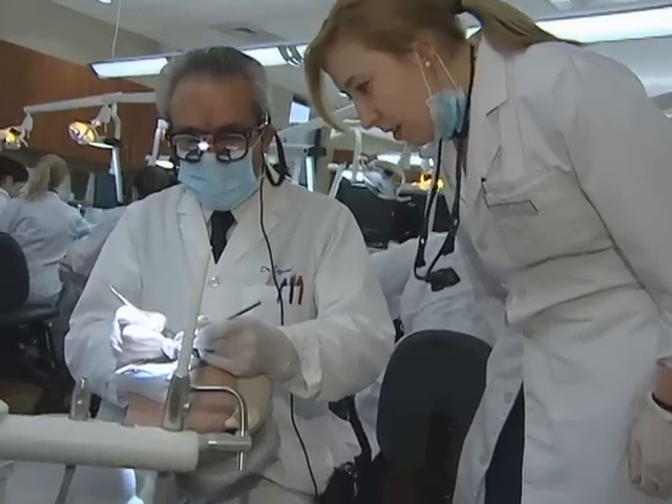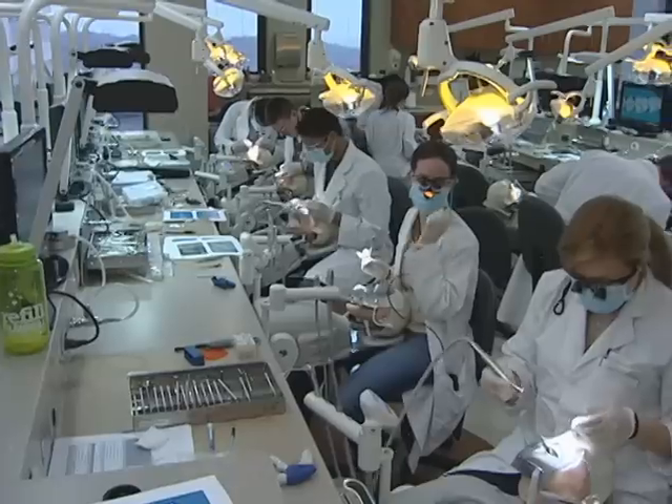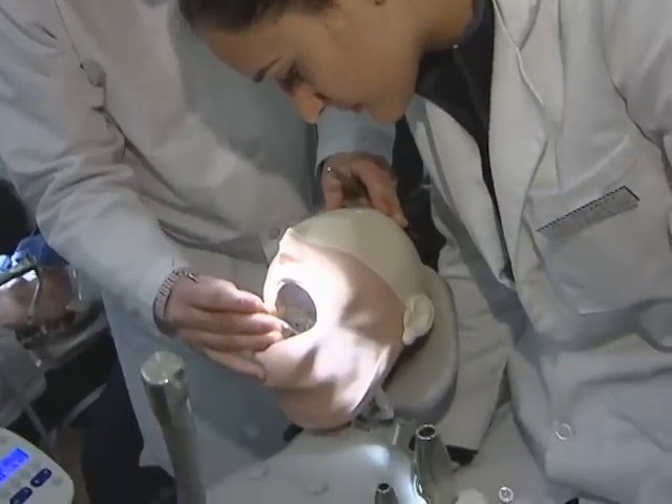The lab features 52 student workstations complete with technique benches, mobile simulators, dental lights and chair side instrumentation. I feel like it will translate a little better when you get up there — you'll just be more comfortable moving around the patient.